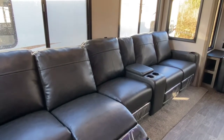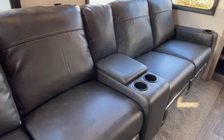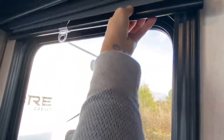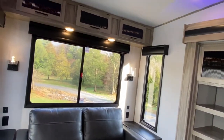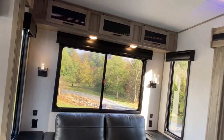Nobody's fighting over the recliner in this one — you could fit so many people in here. Again, you do have a storage compartment right here, a great place to store your remotes. It's got the zebra blinds. You can let a little bit of light in, no light in, or all of the light. Back here at the end of the unit, you do have some cabinetry up top.